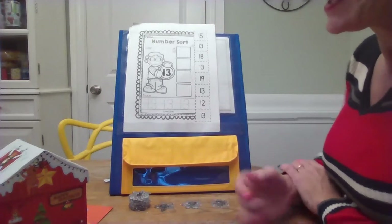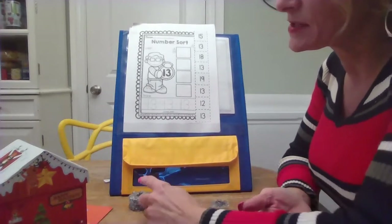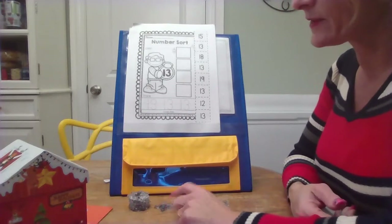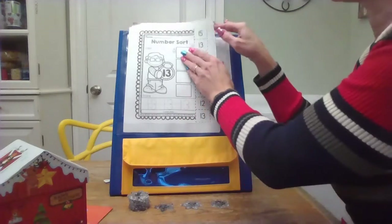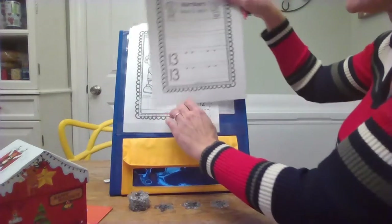Very good. Boys and girls, as the week goes on, we'll make 13 in different ways. But right now, I just want you to imagine it with these snowflakes: 10, 11, 12, 13. Yep. And you can do this paper. Let's look at a little bit more practice with the number 13.